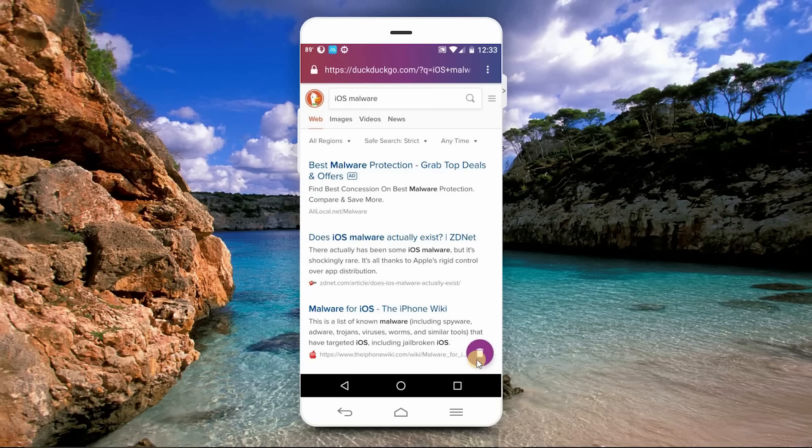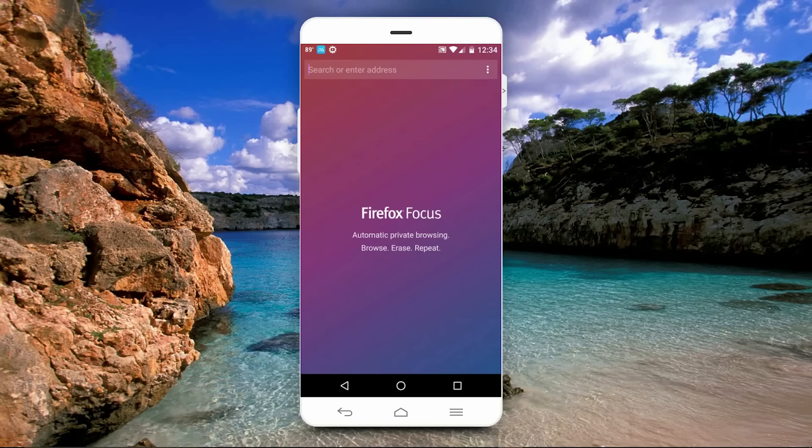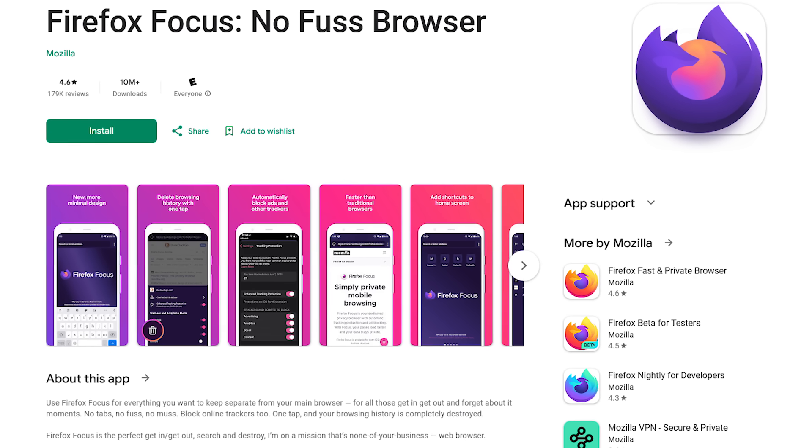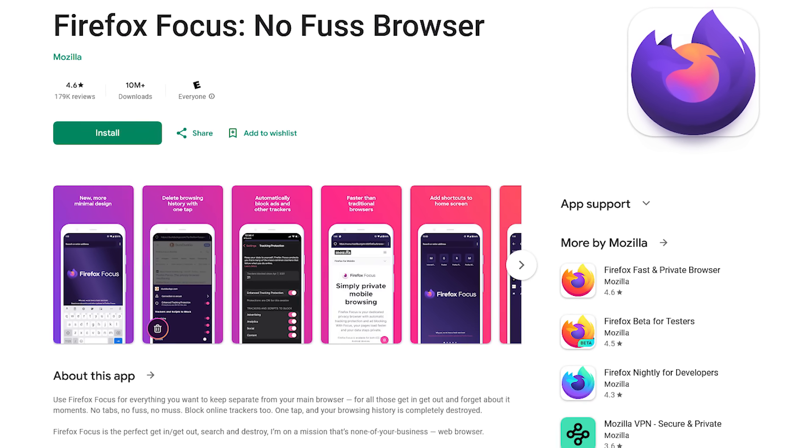When you're done with your session, you can select the trash can in the lower right, which will erase cookies, passwords, and search history. Then it'll automatically take you back to the home screen. So if you're looking for a browser with more privacy features, Firefox Focus may be the browser for you.